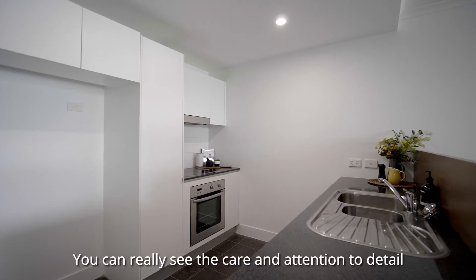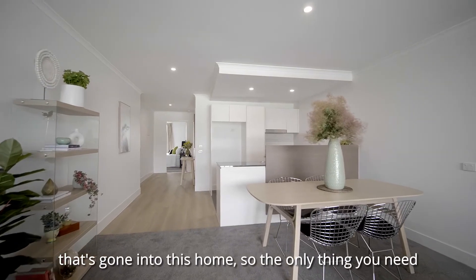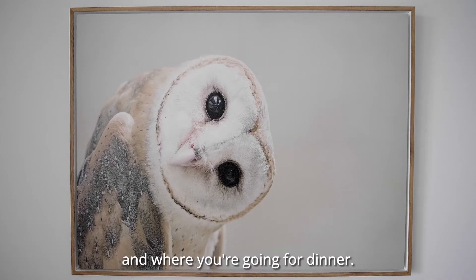You can really see the care and attention to detail that's gone into this home. So the only thing you need to worry about when you get here is where to put your bags and where you're going for dinner.